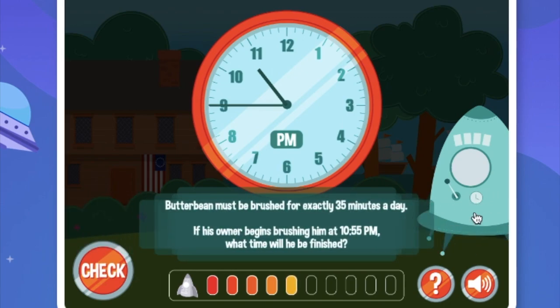Butterbean must be brushed for exactly 35 minutes a day. If his owner begins brushing him at 10:55pm, what time will he be finished? This is 10:55pm. Let's count by 10 three times: 10, 20, 30. Now add 5 minutes.